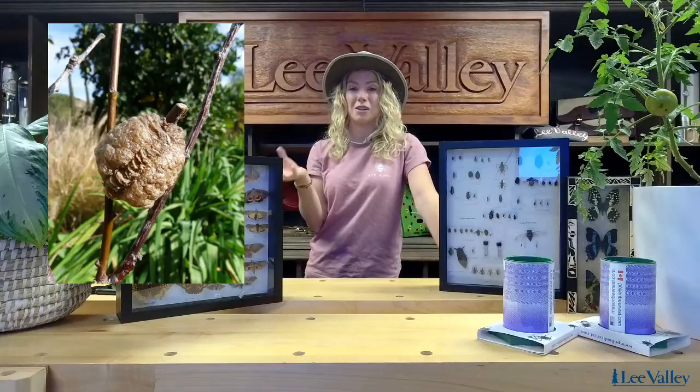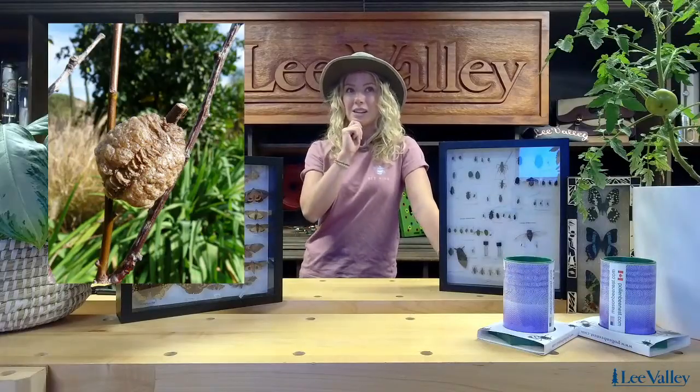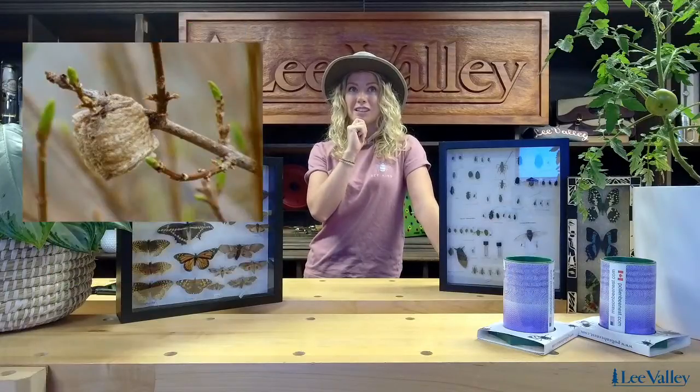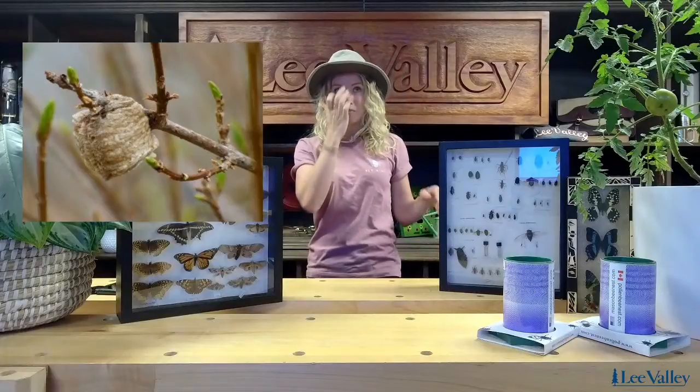One of my favorite things to introduce to my gardens — if you follow me on social media you will have seen my video last year where I ordered these online — does anyone recognize this picture? It almost looks like an acorn, very papery in texture. What these are called are ootheca, and it's a praying mantis egg sack. How wild is that? A lot of people look at how well it just blends in with its environment. So cool.